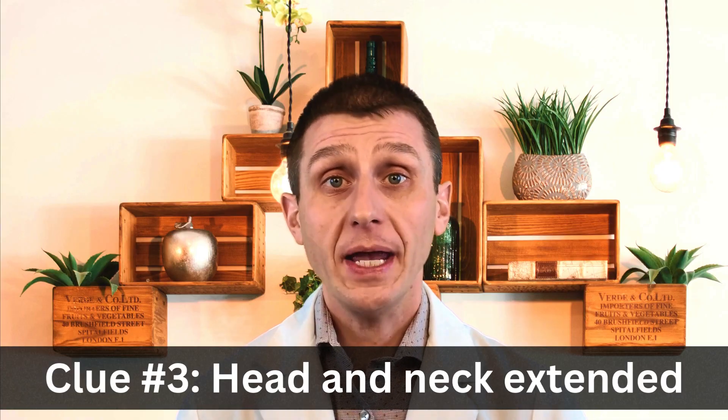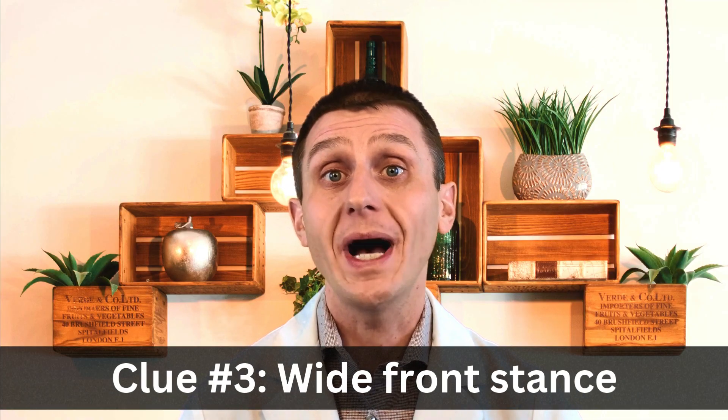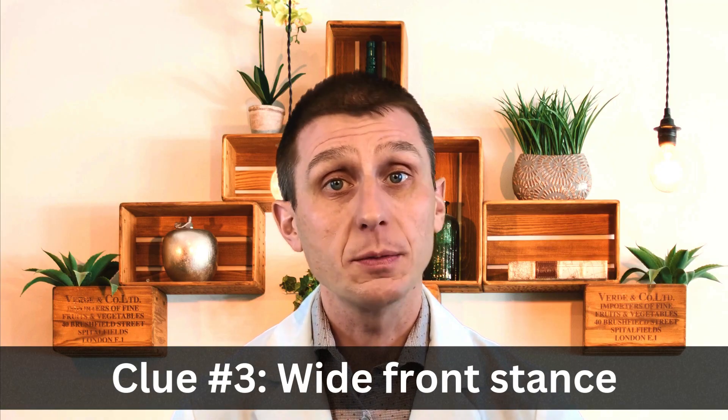Your third clue is the position of your cat. Cats that are coughing stick their head out to extend their neck. They crouch down low and sometimes stand with a wide stance up front to widen their chest so it's easier to breathe.